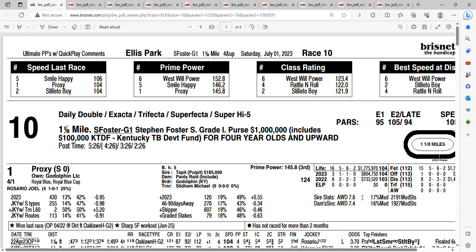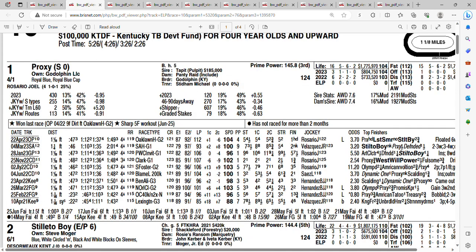Let's take a look at the field for the Stephen Foster Stakes. Look at the one horse, Proxy, at four to one. He ran in this race last year when it was at Churchill and finished third. He's a grade one winner — he won the Grade One Clock. Last time out in the Grade Two Oakland Handicap, he did pretty well in the Santa Anita Handicap as well, losing by a neck to Stiletto Boy. Owned by Godolphin, Joel Rosario returns. Getting four to one on the one horse, Proxy.